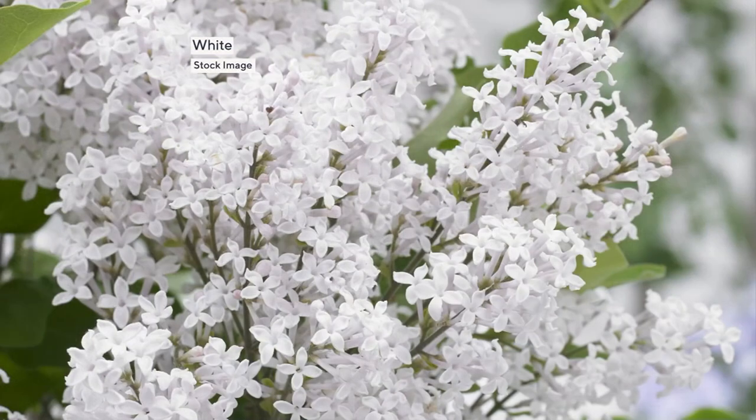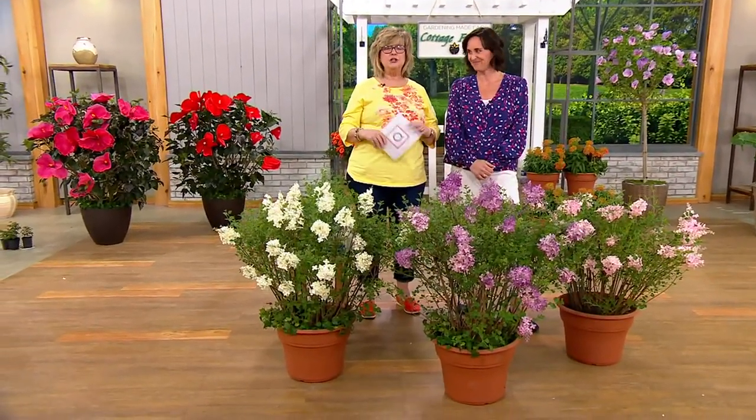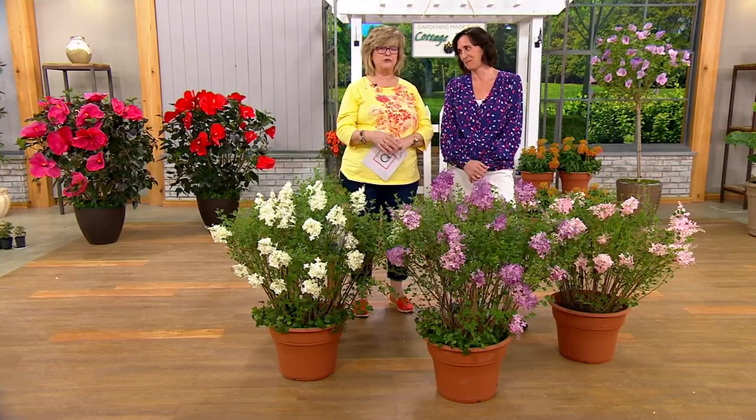And you're going to choose pink, purple, or white. White is the most limited right off the bat. And these are brand new. You have been waiting and asking for a re-blooming lilac because nobody wants their spring flowers to only be around for a month.